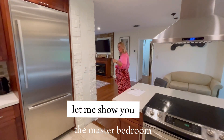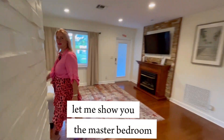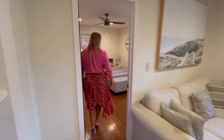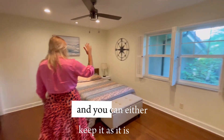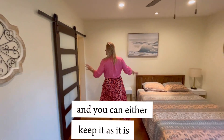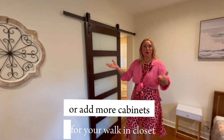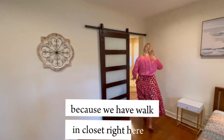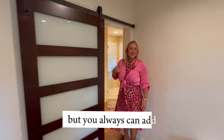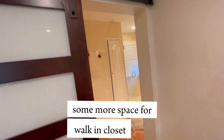Let me show you the master bedroom. Here is the master bedroom, as you can see. You can either keep it as it is or add more cabinets for your walk-in closet, because we have a walk-in closet right here, but you can always add some more space for it.